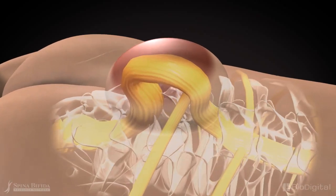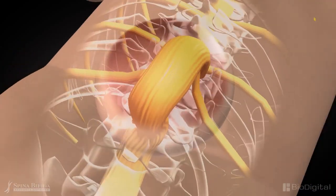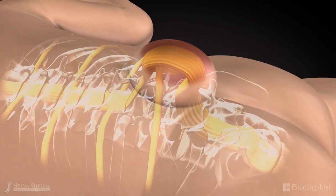When a baby is born with this condition, it is critical to surgically repair the defect and cover the lesion with skin within the first 24 to 72 hours after birth to prevent infection in the nervous system and further nerve damage.